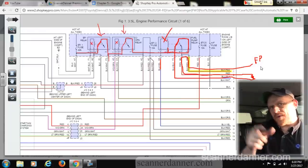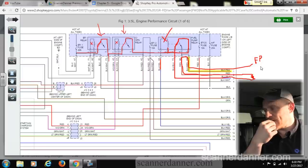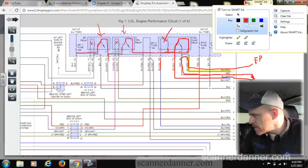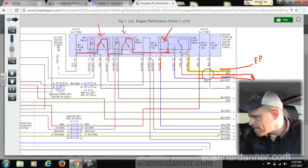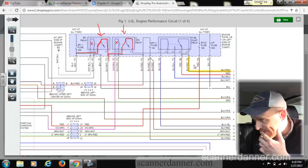Low speed is fuel pump relay on; high speed is fuel pump relay off. I wonder if I can force the pump into high speed. If I unplug the fuel pump relay — let me check the diagram — no, it won't work. I can't unplug the fuel pump relay because both high speed and low speed have to come through that relay via the normally closed and normally open contacts.